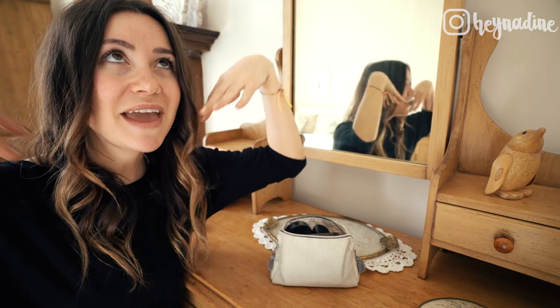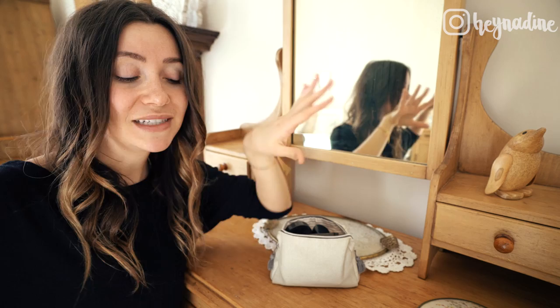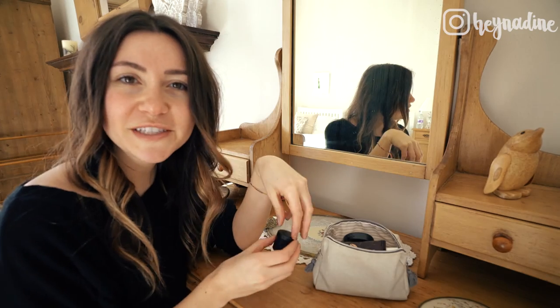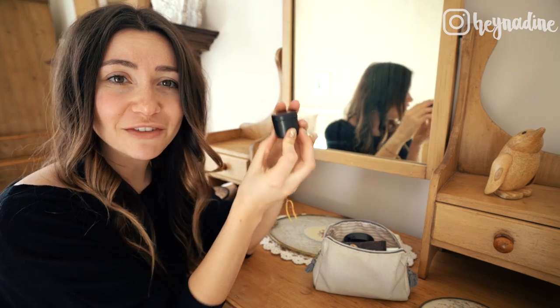Hello there and welcome to a makeup routine by Nadine. A lot of you ladies and gentlemen have been asking how I do my makeup — that I clearly don't have on my face right now — so I'm going to do a little makeup routine. I'm going to show you how I do my kind of everyday slash more put-together winter look, so a winter travel look.